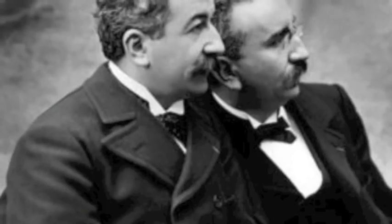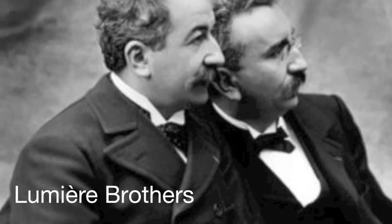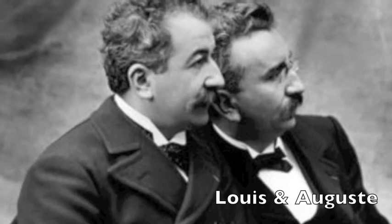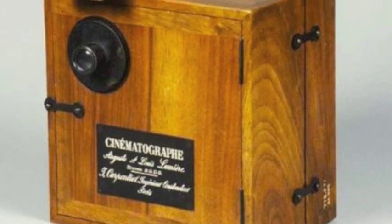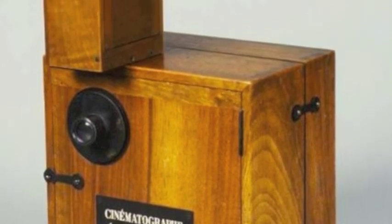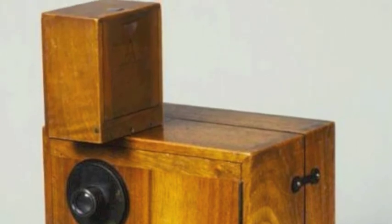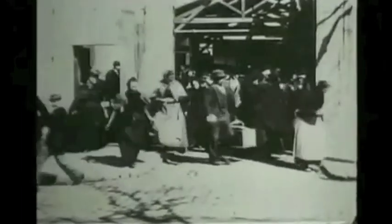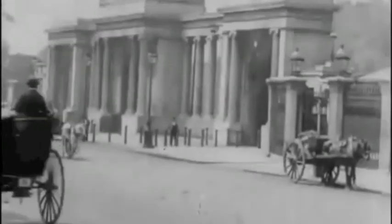By 1894, the Lumière family was the biggest manufacturer of photographic plates in Europe. The Lumière brothers, Lewis and Auguste, designed a camera that served as both a recording device and a projector. They called this device the Cinématographe. It used a sewing machine motor and had flexible film cut into 35mm wide strips. The biggest difference from Edison's camera was that the Lumières shot their film at 16 frames per second, whereas Edison shot theirs at 46 frames per second.